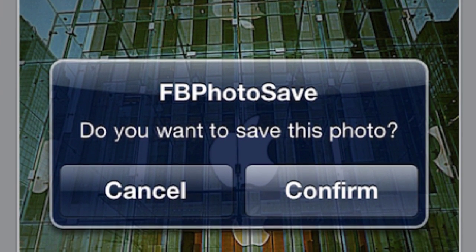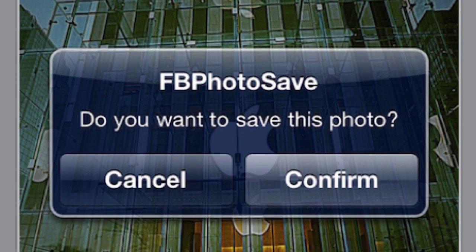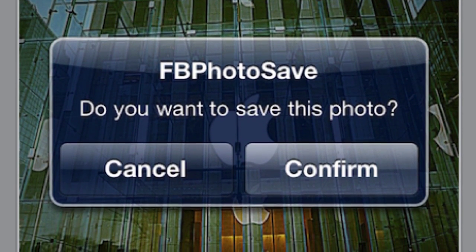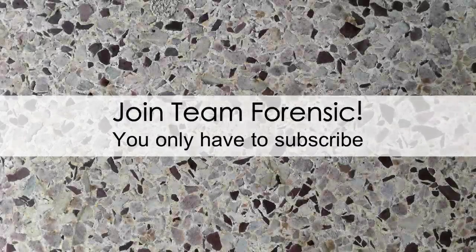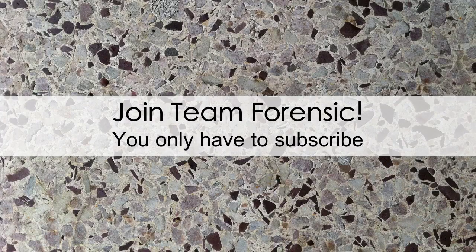Last one — FB Photo Save. This is really cool. On Facebook, you just put your finger on a picture, hold it, and you can save it right to your camera roll. So all you fellas see a cute girl and want to save a pic, all you girls see a cute dude and want to save his pic — there you go.